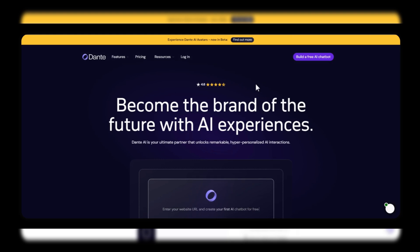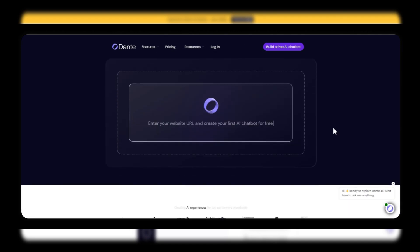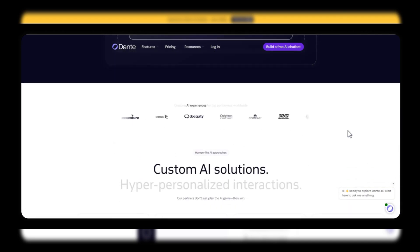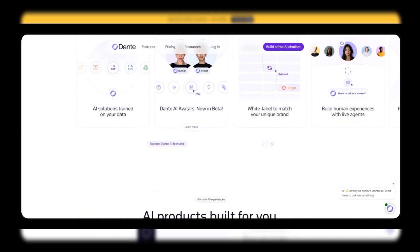A bright, modern workspace filled with people collaborating on projects. In today's fast-paced world, efficiency and innovation are key to success. That's where Dante AI comes in. With its advanced AI tools, Dante AI is designed to streamline your tasks and enhance your creative processes.